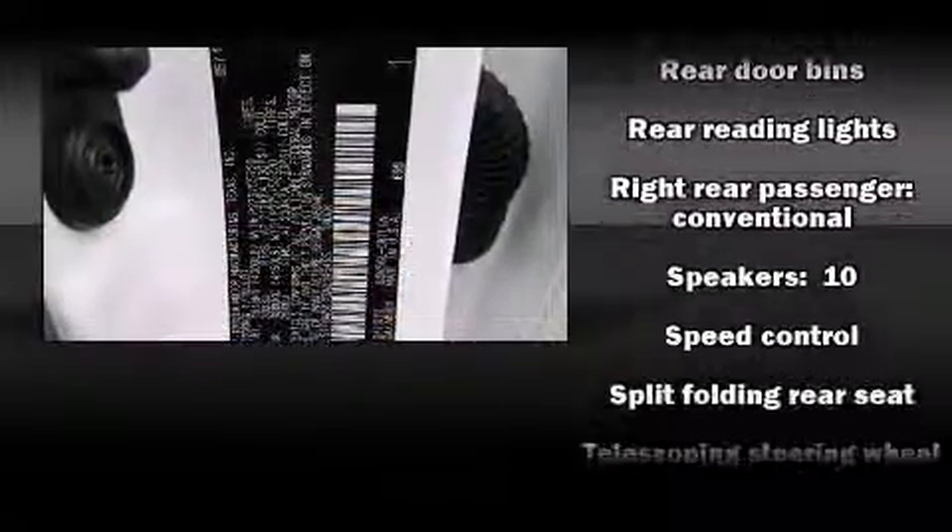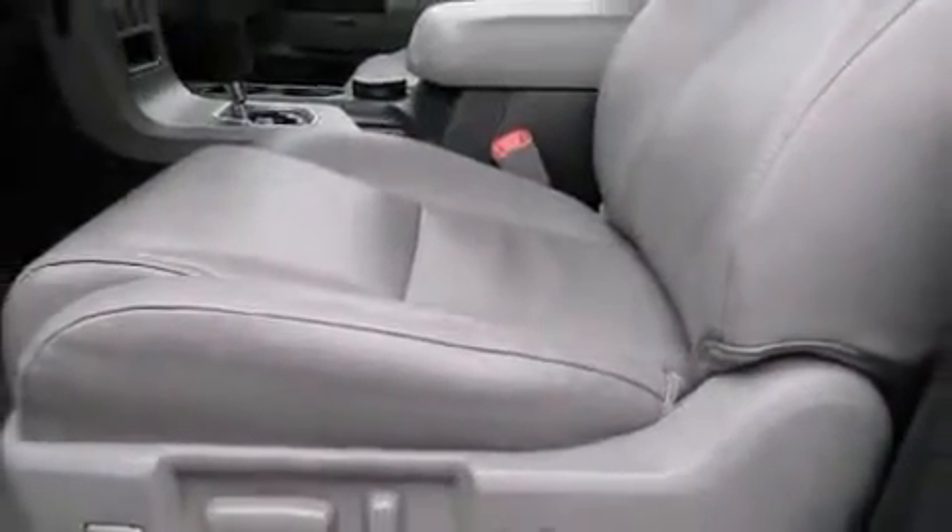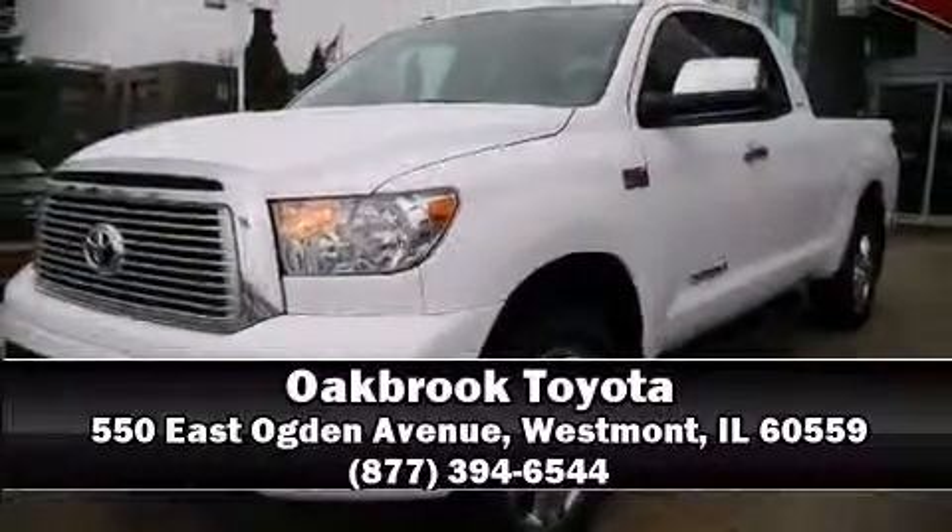This vehicle has achieved certified pre-owned status by passing Toyota's comprehensive certification process. Stop by our dealership or give us a call for more information.